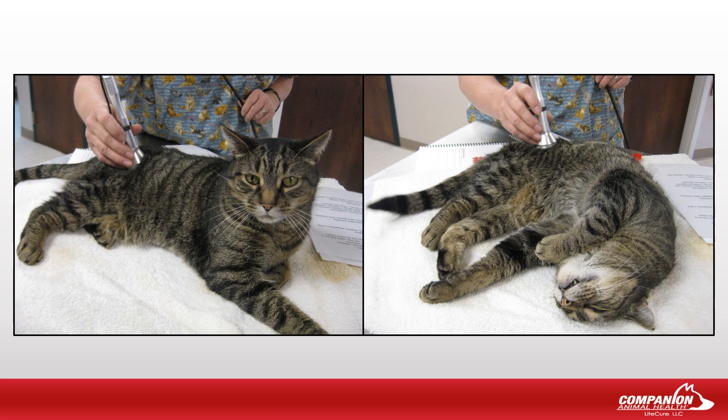Cats also have an affinity to naturally sunning themselves, and the laser operator can provide a similar sensation with appropriate use of a laser platform, further enhancing patient compliance.